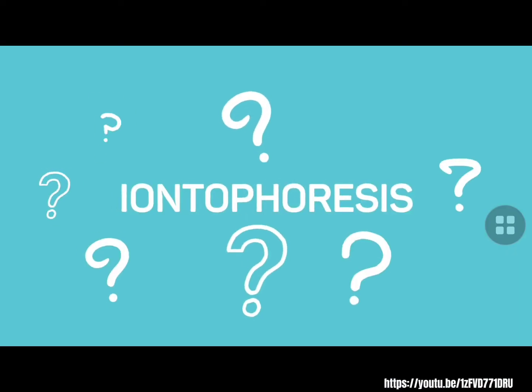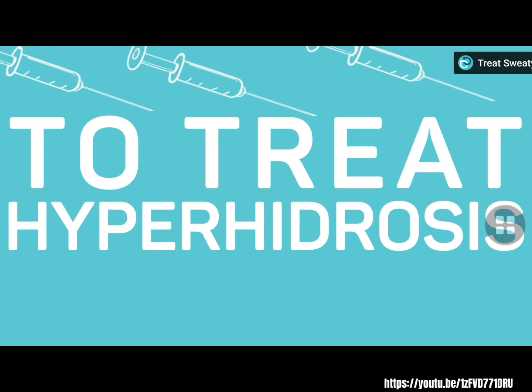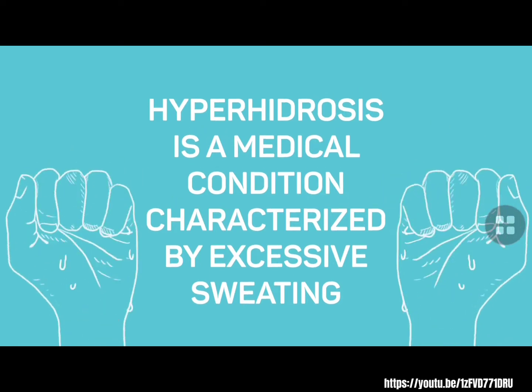What is Iontophoresis? Iontophoresis is a non-invasive, drug-free, and needle-free way to treat hyperhidrosis. Hyperhidrosis is a medical condition characterized by excessive sweating, which affects approximately 5% of the global population.